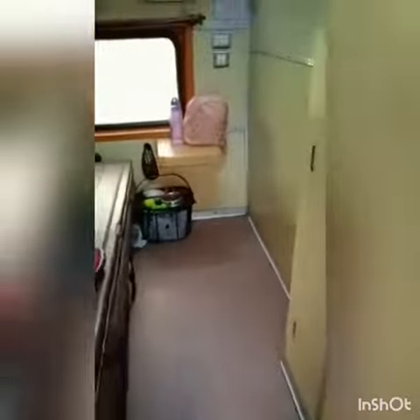There are two ways: first is by taking an AC first class ticket, and second is by taking a common ticket where your pet is placed in the guards coach. But I personally prefer AC first class.